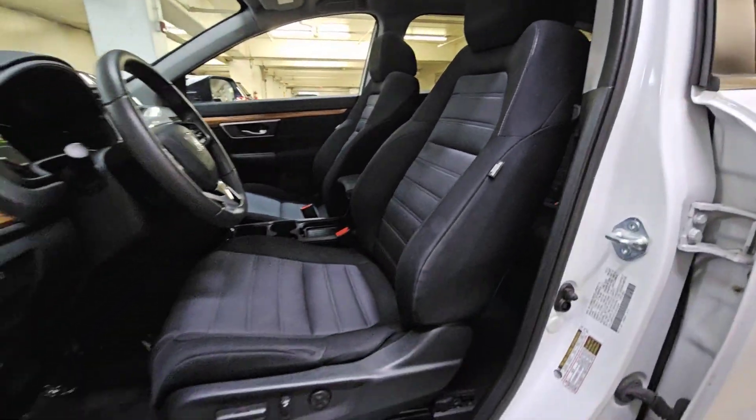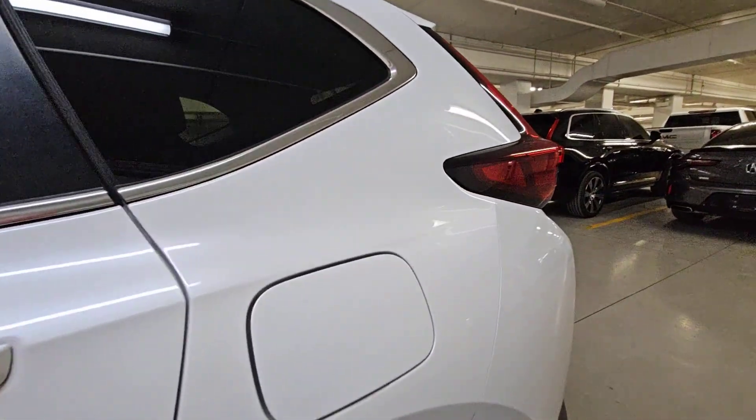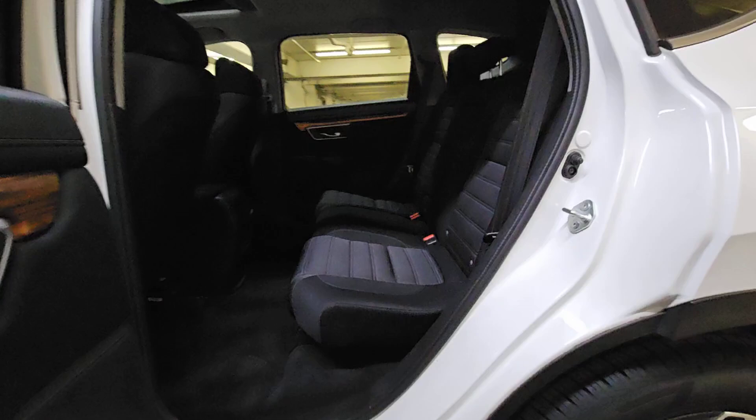Heated mirrors, fog lamps, satellite radio, premium sound system. What are you waiting for? Take the wheel of this sophisticated and powerful Honda CR-V and let the adventures begin.